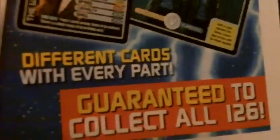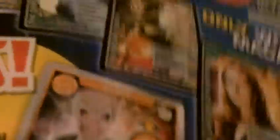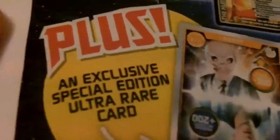It says different cards with every part, and this is probably going to come with issue 32. It says here: plus an exclusive special edition Ultra Rare card, and you've got The Silent, and then as I turn it over you've got Rory Williams.